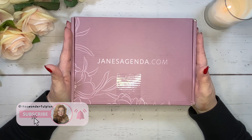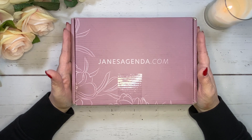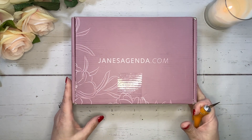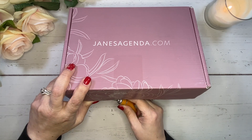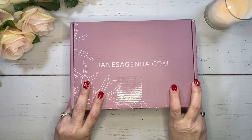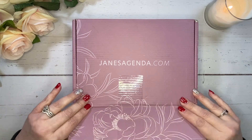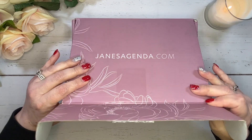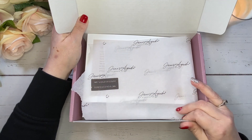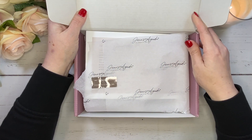Today I have Jane's Agenda Deluxe Subscription Box for January here. I'm so excited to open this up. I just love getting my subscription box every month and sharing everything with you guys. This is a pretty box — this one's a little bit different than the ones I've gotten recently. It's a really pretty color, and it does say thank you on the inside.